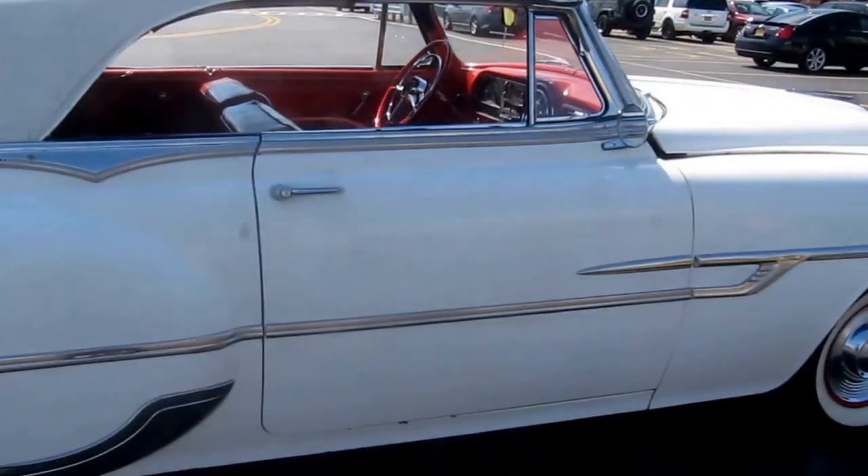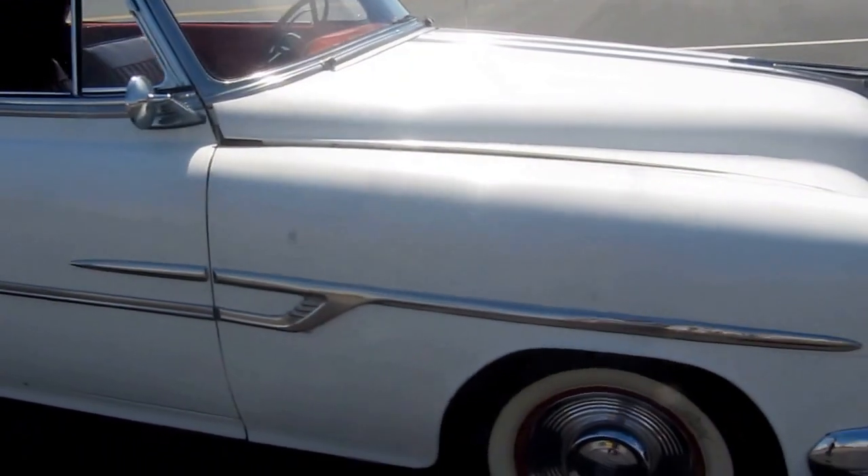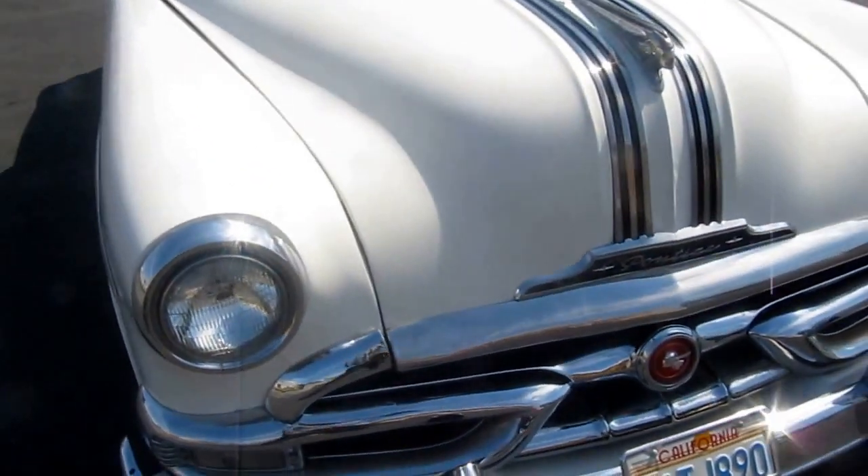It runs and drives excellent. It's got a power top that does work. It's just super, super fine.